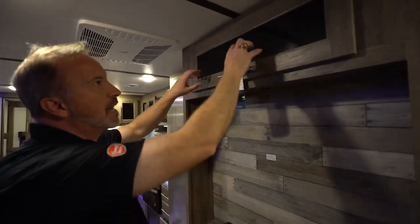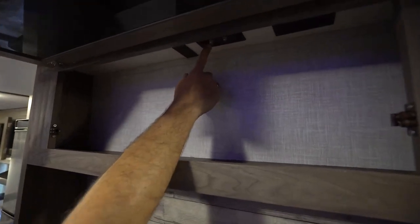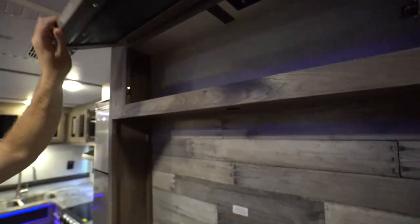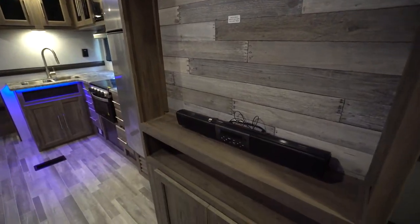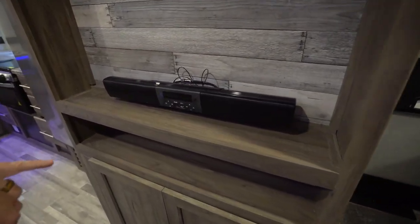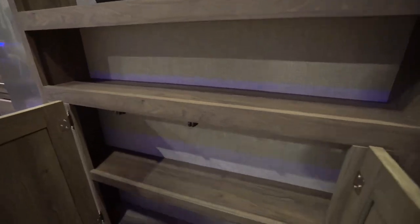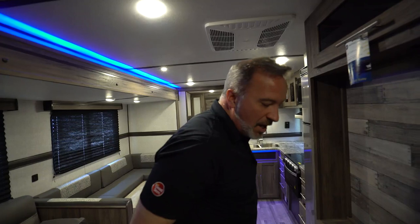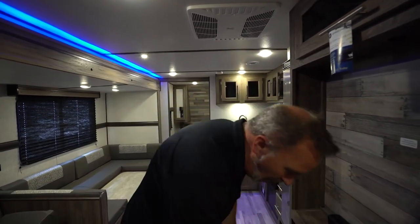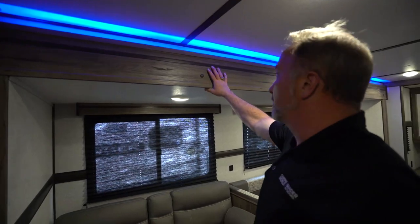Entertainment center here on the campsite side. Got the frosted glass on the storage component up top — this is also where my cable and satellite connections are, plus my 110 outlet. TV backer right here on the decorative back, with a built-in sound bar you can use with USB and Bluetooth. Another little component shelf and more storage underneath — good space to hide things, like Girl Scout cookies that Robert tries to steal every time we film an RV review.